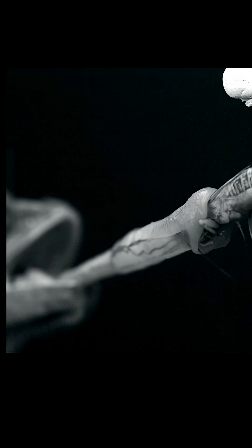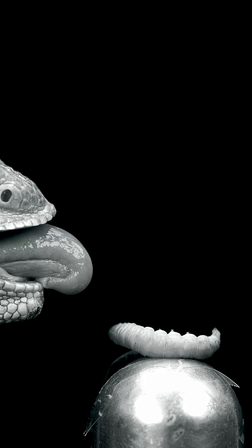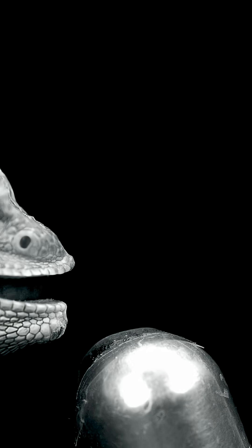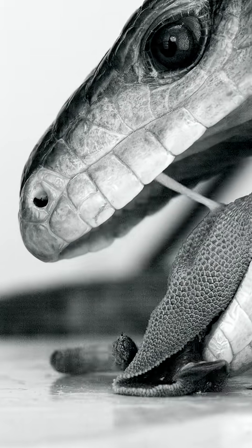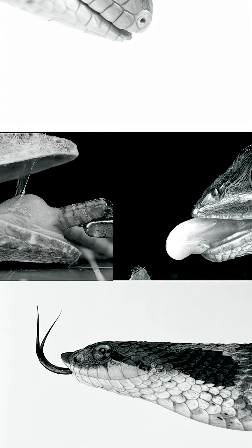You look at other lineages and you find really interesting compromises where they try to do both functions, and that's exactly what we're trying to understand. We're trying to understand the basis of diversity.